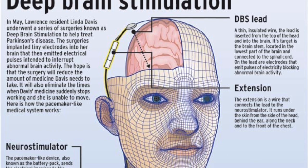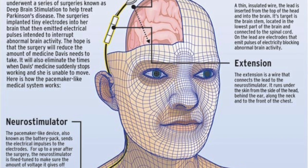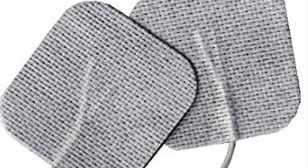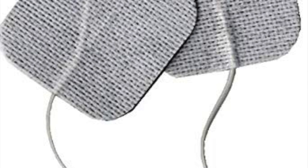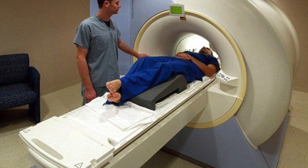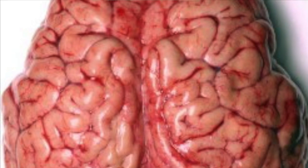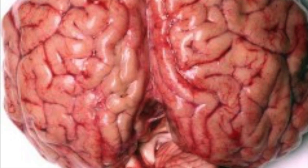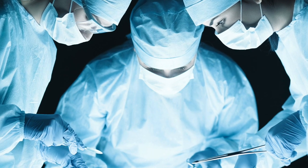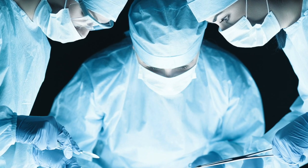One example of neuromodulation is deep brain stimulation. In this type of neuromodulation, electrodes are implanted into deep structures of the brain. First, an MRI is used to pinpoint exactly where to place the electrodes within the three-dimensional structure of the brain. Next, surgery is performed, either under general anesthesia or a local one, meaning you could be awake for this minimally invasive procedure.